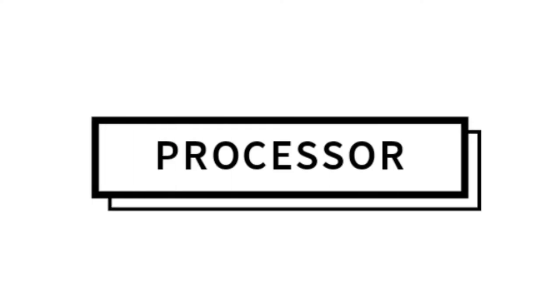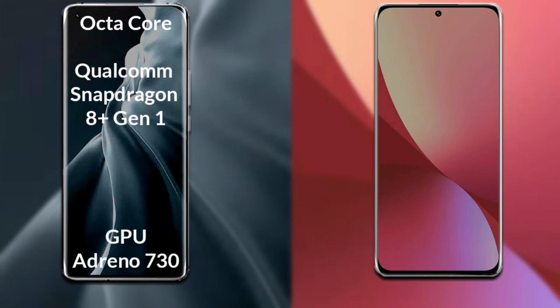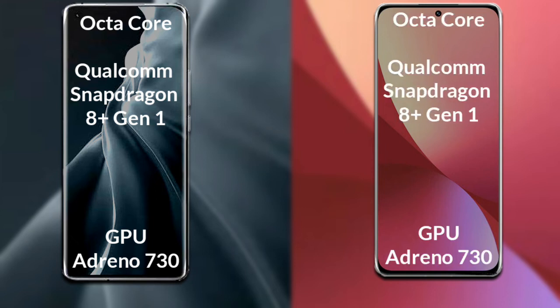Talking about the processor and GPU of both phones: Xiaomi 12s Ultra has an octa-core Qualcomm Snapdragon 8th generation plus processor with Adreno 730 GPU. Xiaomi 12s also has an octa-core Qualcomm Snapdragon 8th generation plus processor with Adreno 730 GPU.